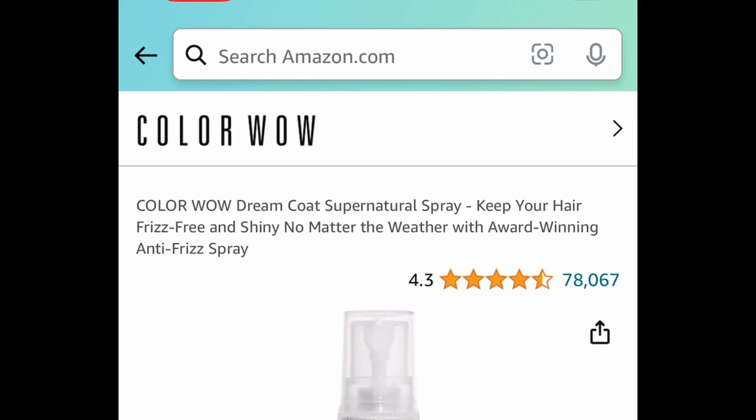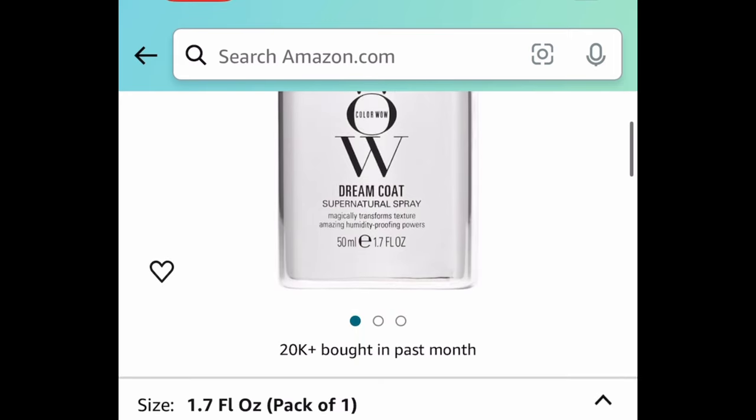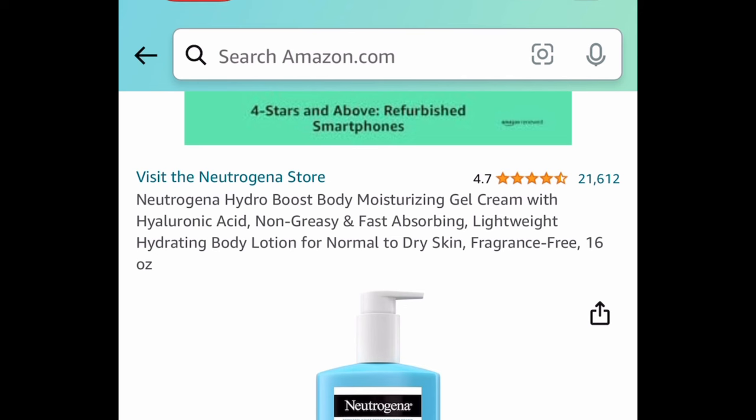This stuff is literally gold, you guys. If you haven't tried this, try it now. This is a Color Wow Dream Spray — this is a smaller one, but it's definitely a steal at just $7.20. It leaves your hair super soft.